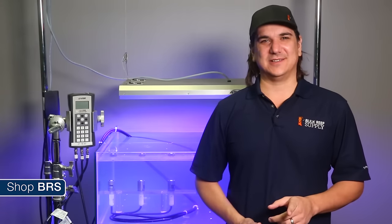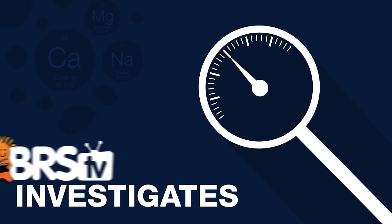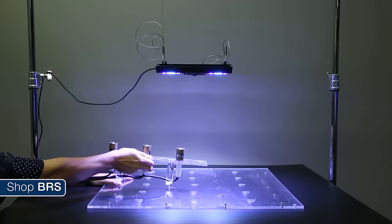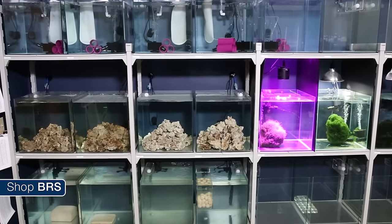Today on BRStv Investigates: which PAR meter is best, and I think you are going to be surprised by the results. Hi, I am Ryan, your host of BRStv Investigates, a weekly YouTube series which explores popular reefing theories, products, methods, and what the manuals are missing, with a focus on putting them to the test.